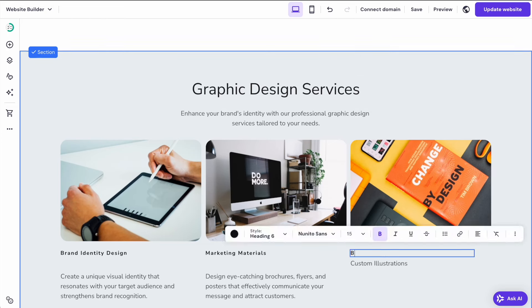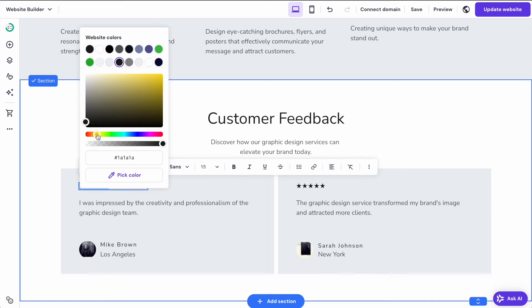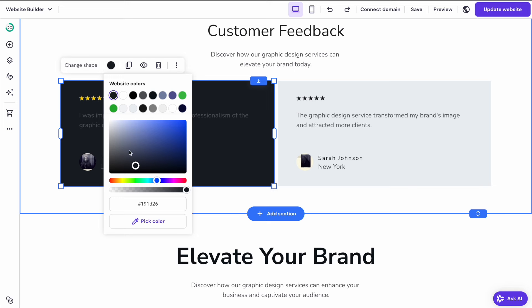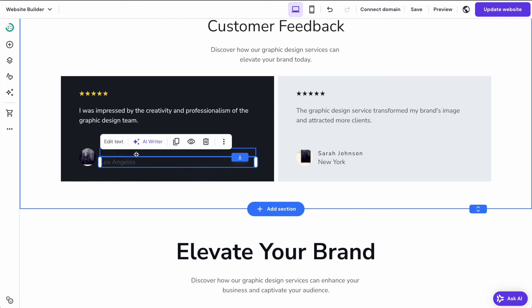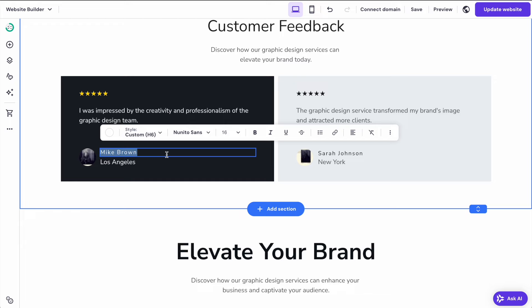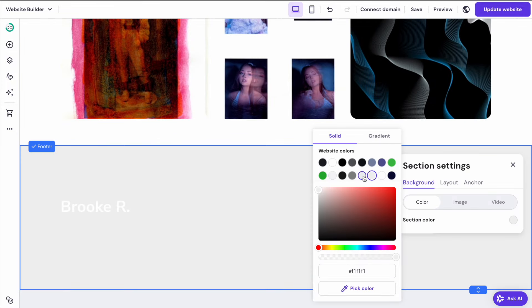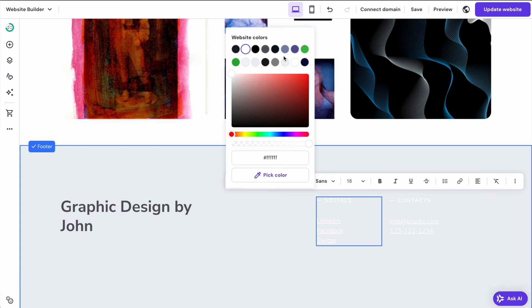I'll also make a minor update to the text since the description was a little bit strange. I want to change the customer feedback design — we can just click on these little stars and change the color. We can change the background of this block to black and then change the color of the text on top. You can tweak all of these things — you can customize all of the colors and styles of everything. You can even bold the text to make it stand out more. Finally we can also change the background of this bottom footer section and the text itself too.